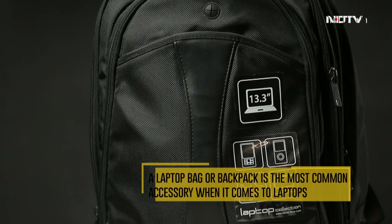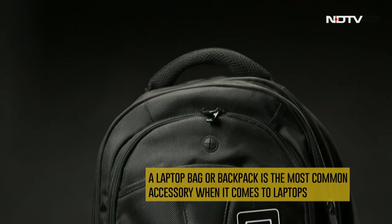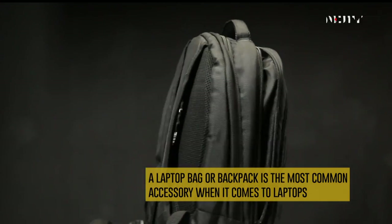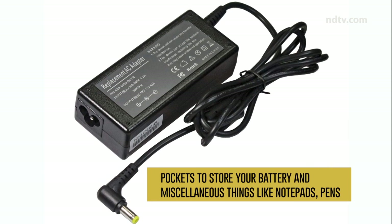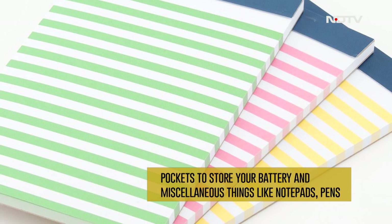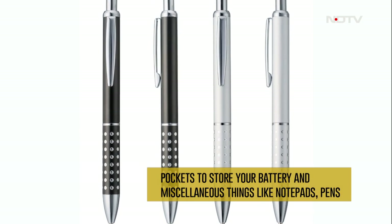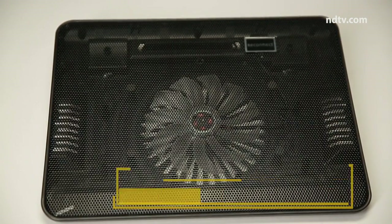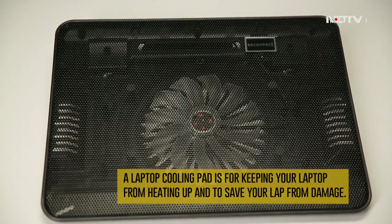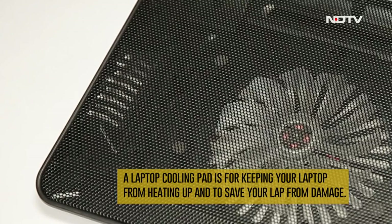A laptop bag or backpack is the most common accessory for laptops — look for one with enough pockets to store your battery and miscellaneous things like notepads and pens, plus padding to protect it from damage. A laptop cooling pad is a perfect accessory to keep your laptop from heating up and to save your lap from discomfort.